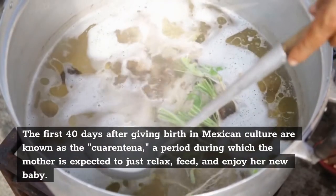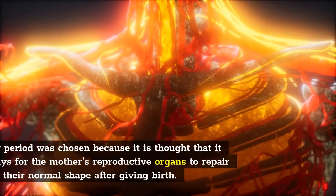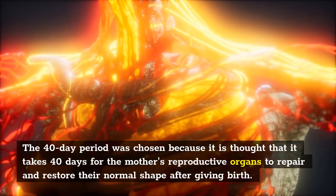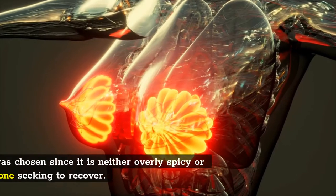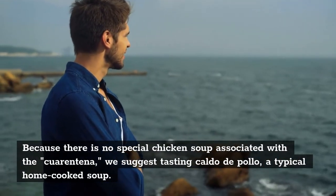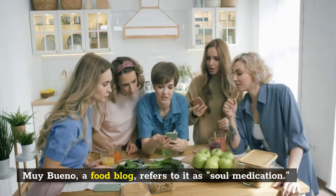4. Chicken Soup — Caldo de Pollo. The first 40 days after giving birth in Mexican culture are known as the Cuarentena, a period during which the mother is expected to relax, feed, and enjoy her new baby. The 40-day period was chosen because it is thought that it takes 40 days for the mother's reproductive organs to repair and restore their normal shape after giving birth. Carrots and chicken soup of any type are frequently acceptable foods during the Cuarentena. Chicken soup was chosen since it is neither overly spicy nor heavy for someone seeking to recover. We suggest trying Caldo de Pollo, a typical home-cooked soup that the food blog Muy Bueno refers to as sole medication.